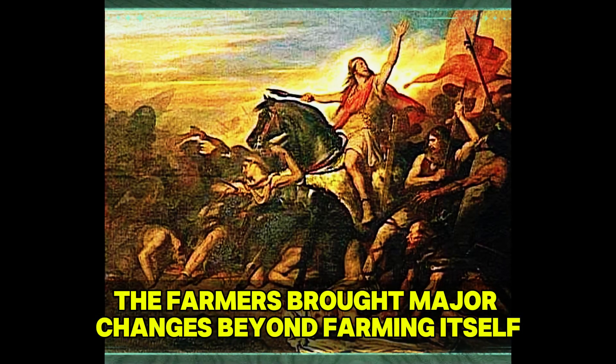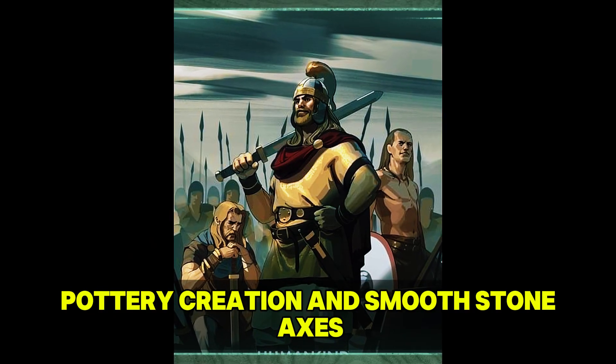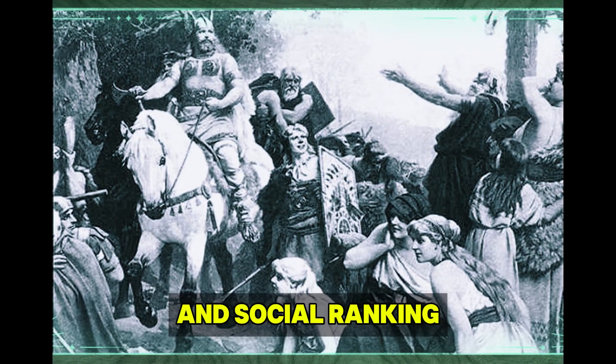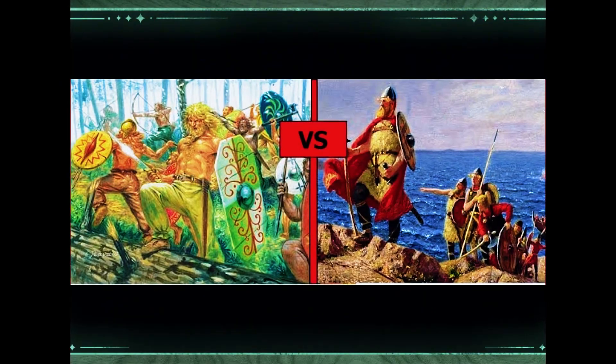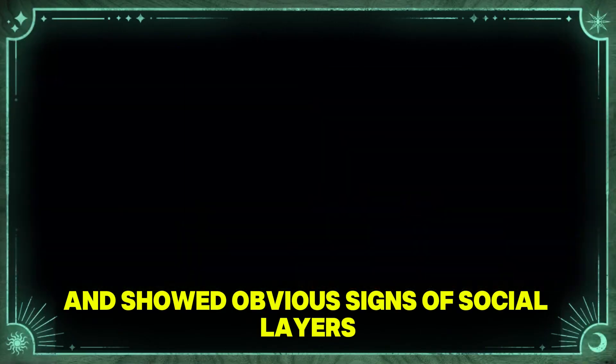The farmers brought major changes beyond farming itself. They introduced rectangular wooden homes, pottery creation, and smooth stone axes. They also brought new ideas of property rights and social ranking that would deeply change European societies. Their villages were fixed, often defended, and showed obvious signs of social layers.